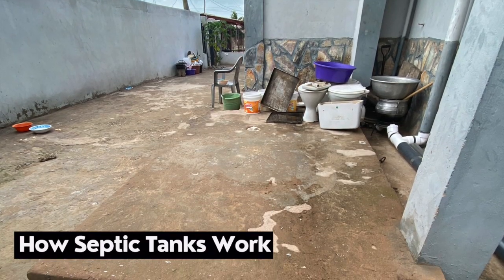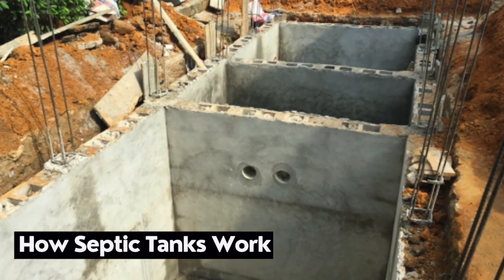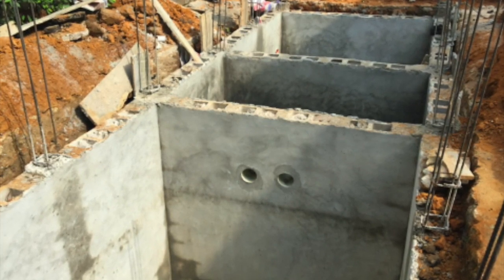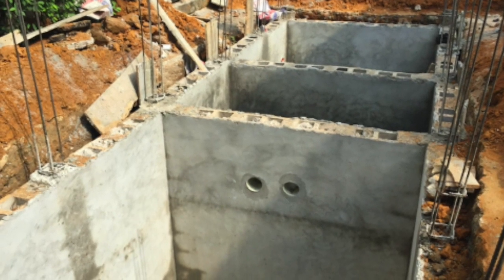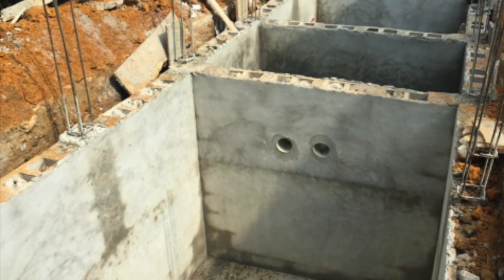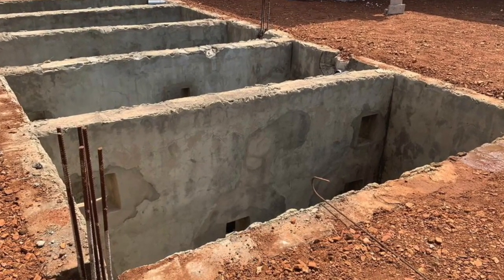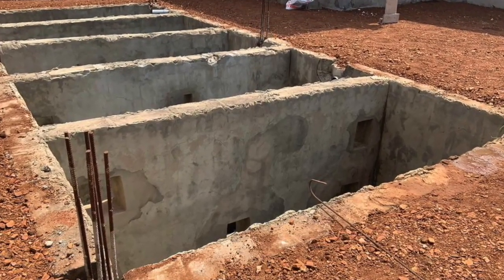A septic tank basically works in such a way that you have chambers. It can be three chambers — ideally, from what I've known over the years, the best configuration is three chambers: a first chamber, a second chamber, and a third chamber. There's an overflow from one to the next, so after the solid settles down, the water goes into the next chamber, settles again, and then flows into the third chamber.